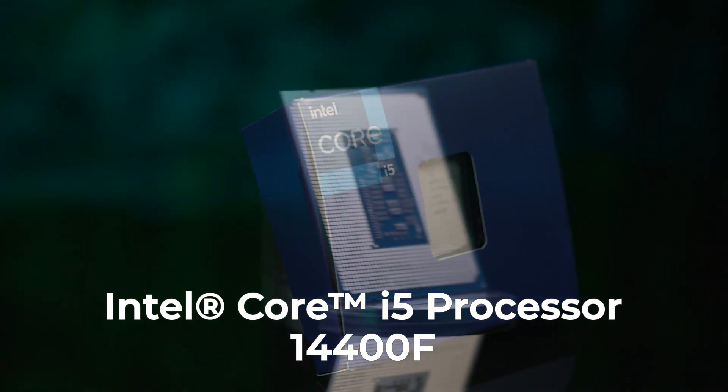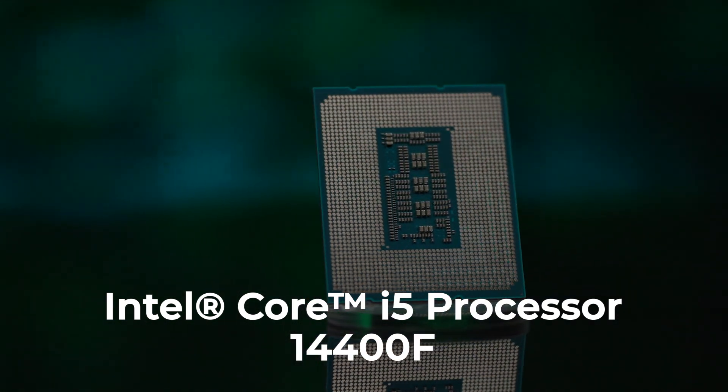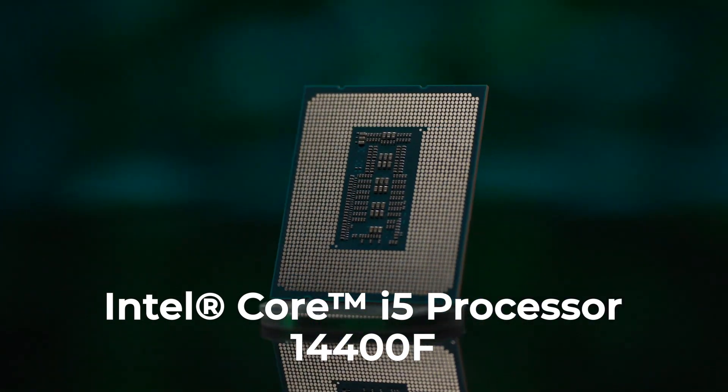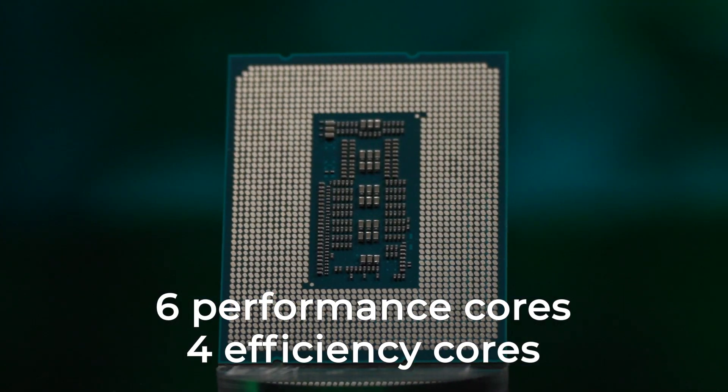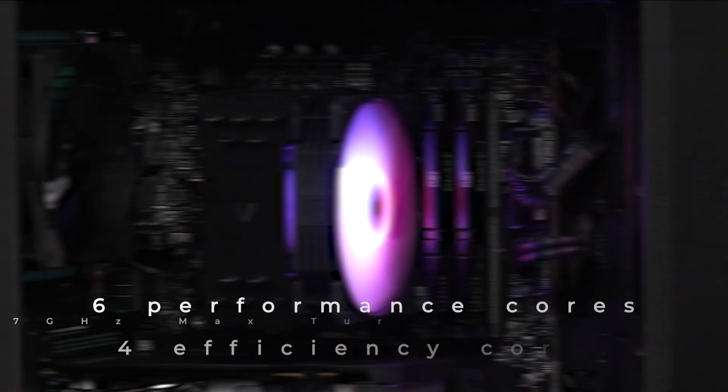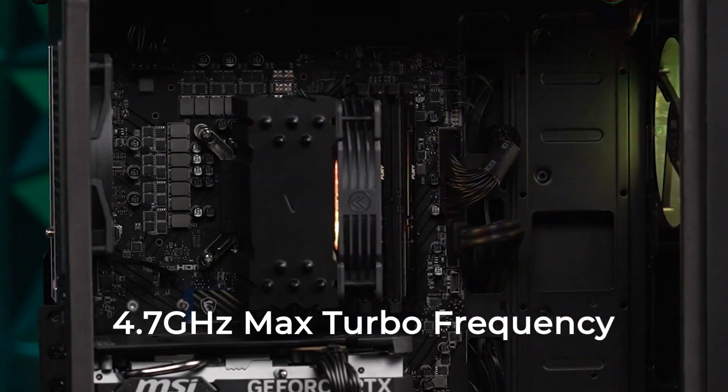Starting with a powerful Intel Core i5 14th Gen processor — keep in mind, this is the latest generation of Intel Core processors. So even a mid-range chip like an i5 is a nice upgrade compared to its predecessors of the same series. It has 10 cores total: six performance cores and four efficiency cores, paired with a 4.7 gigahertz max turbo frequency.